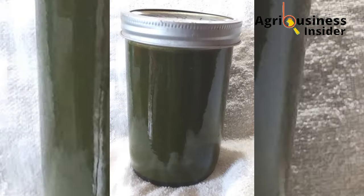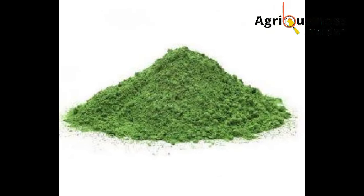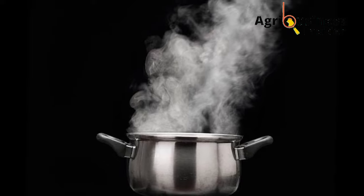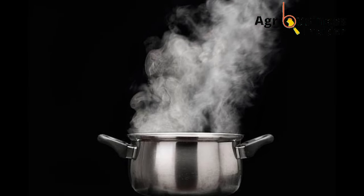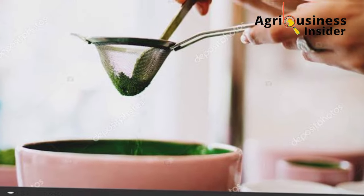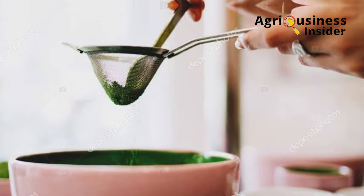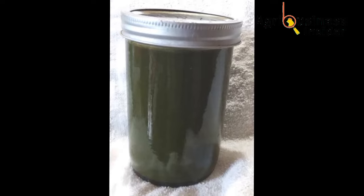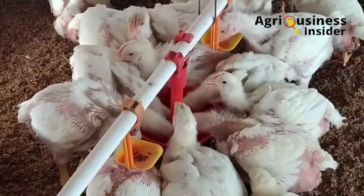For the banana leaf extract, you are going to take 50 grams of the banana leaf meal or banana leaf powder that you have made, and soak it in hot water overnight or for 12 hours. After that, sieve the banana leaf powder out, and then use the water — that extract — to add into the broiler's drinking water.